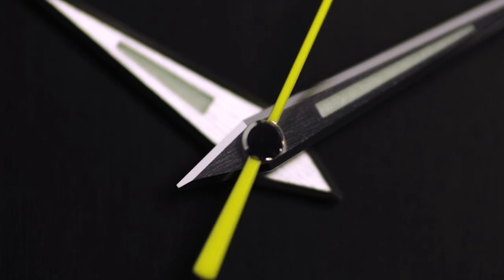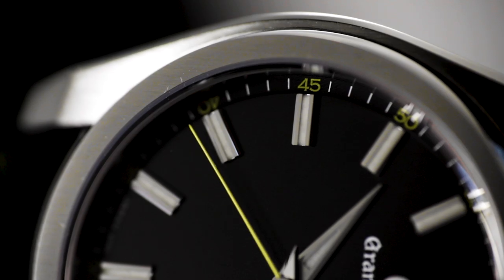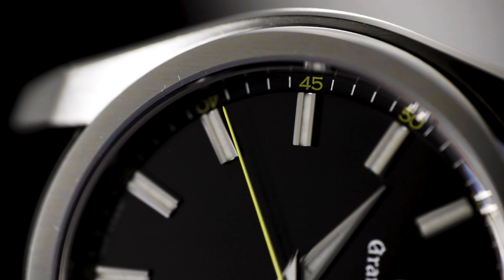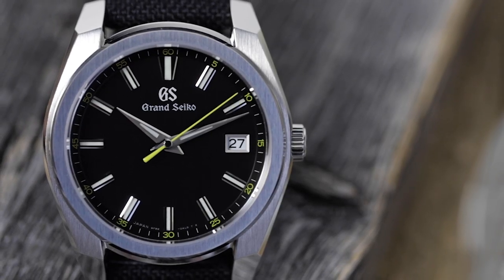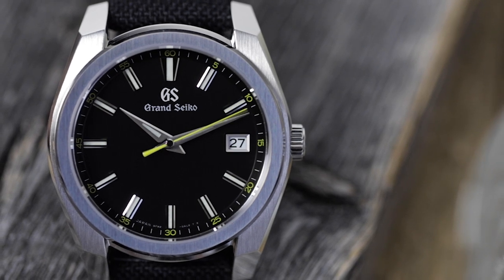The result is incredibly accurate timekeeping. Grand Seiko rates their 9F calibers to plus or minus 10 seconds a year. As a simple point of comparison, your run-of-the-mill quartz movement is rated to about 15 seconds a month.